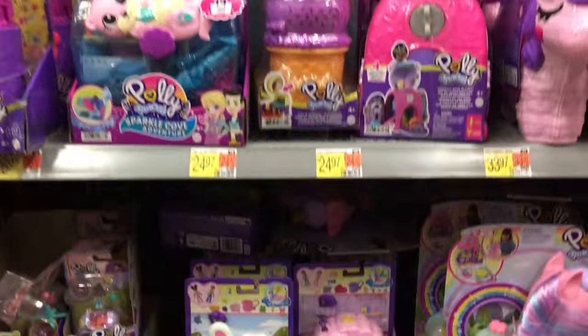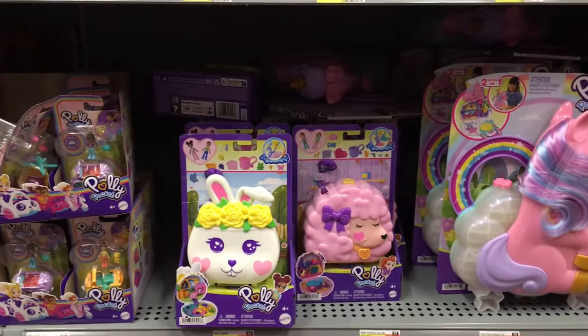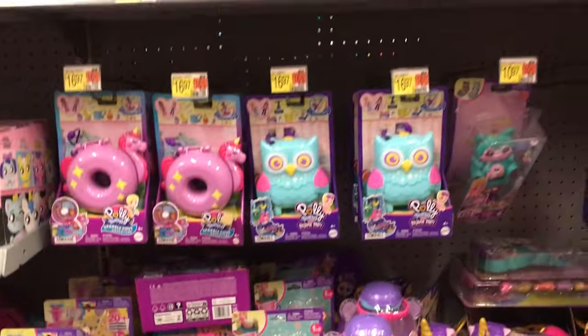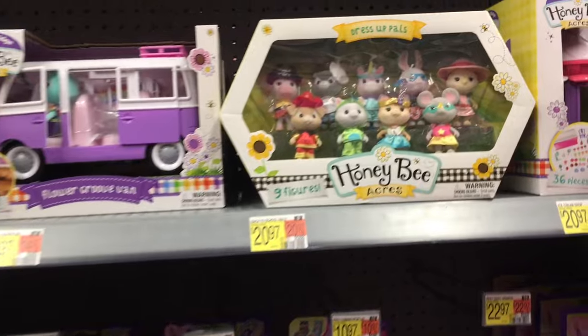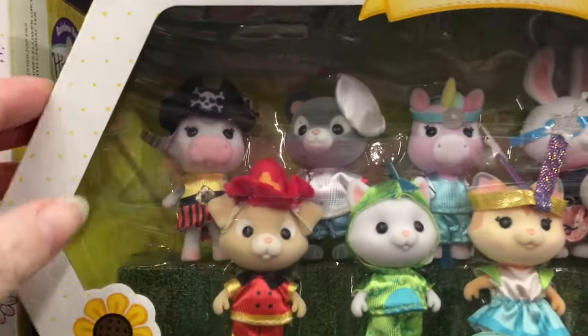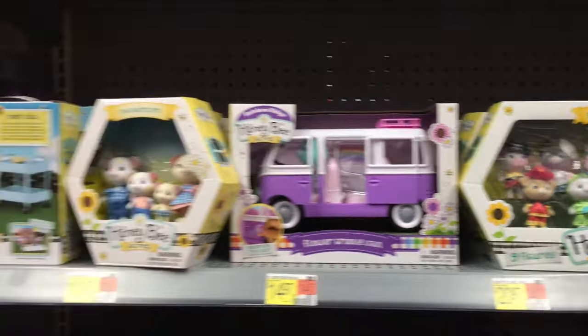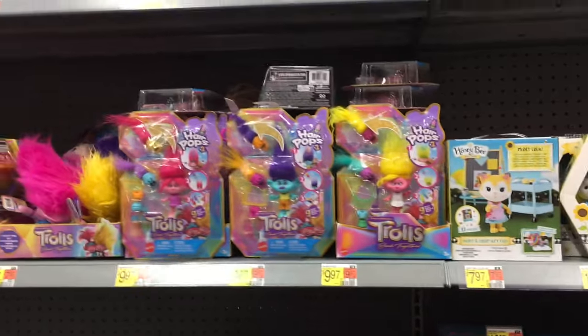There's a nice Polly Pocket section. Looking at everything, they've expanded this line so much — I'm glad they're back and popular. There's a cute little honeybee acre costume set. Look at the pirate cow — that's adorable. They have a nice collection there.